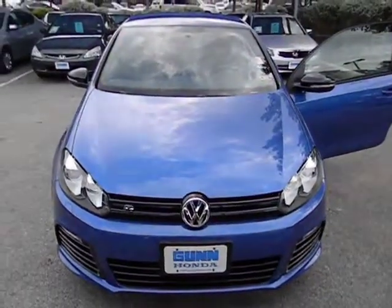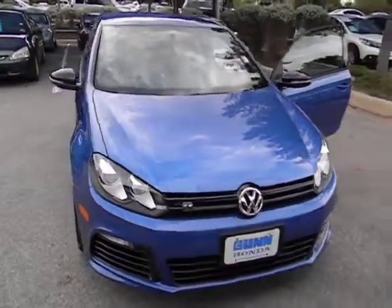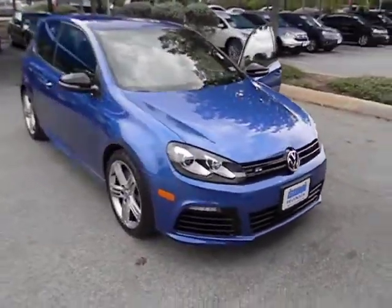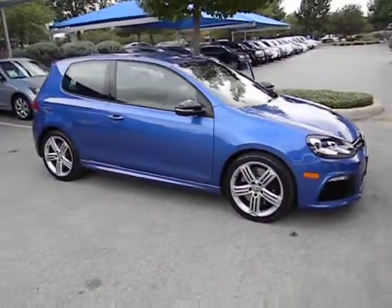The 2013 Golf. It's the original fun-to-drive hatchback. Drive one today, priced below $35,000. This vehicle has less than 8,000 miles.